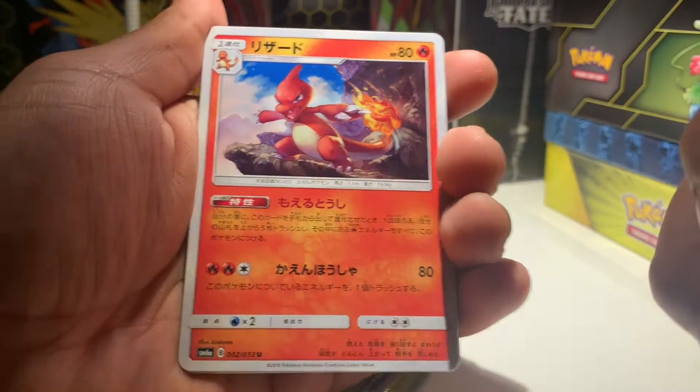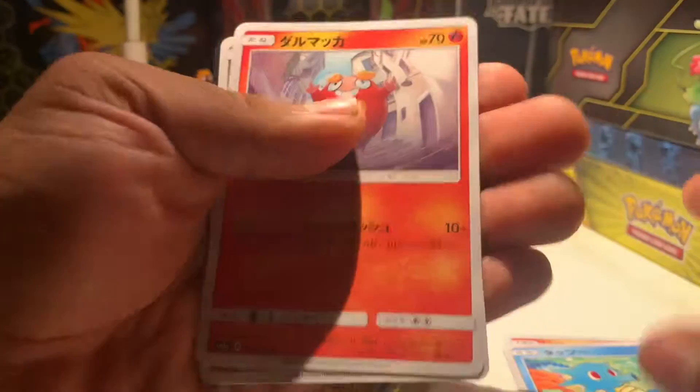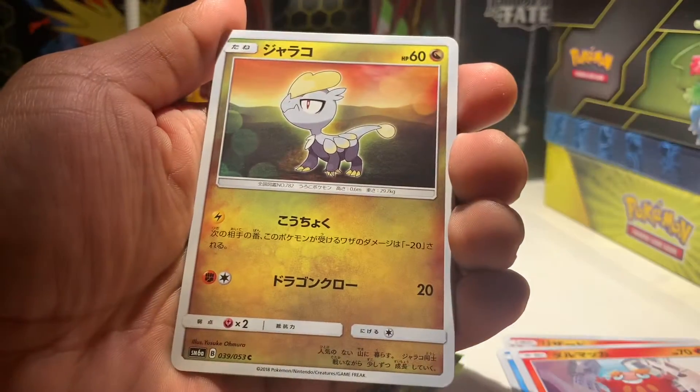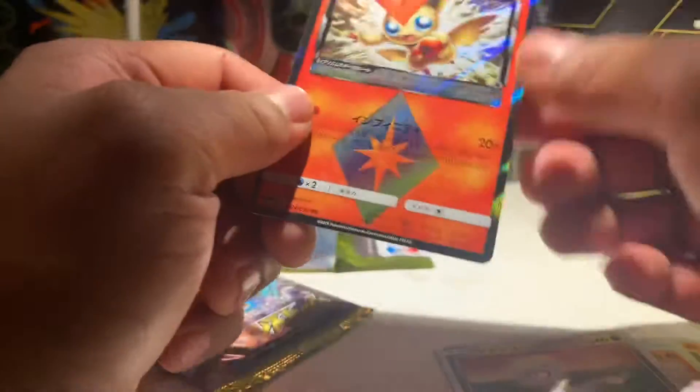Let's take a look at these. We have a Horsea, a Charmeleon, and our last card is a Darumaka — oh wait, it's 5 cards. A Darumaka, a Dino, and an Ultra Prism Victini.